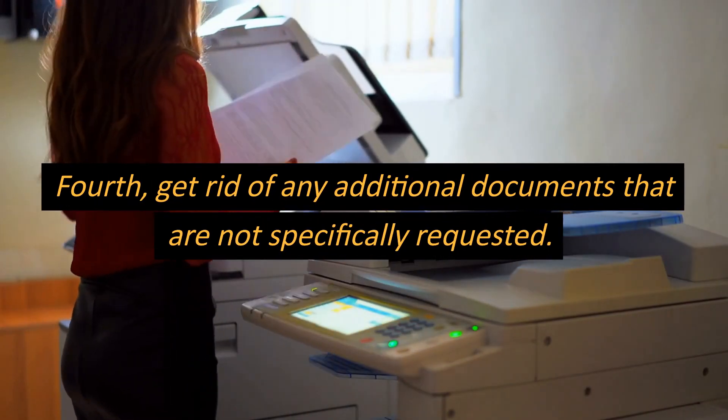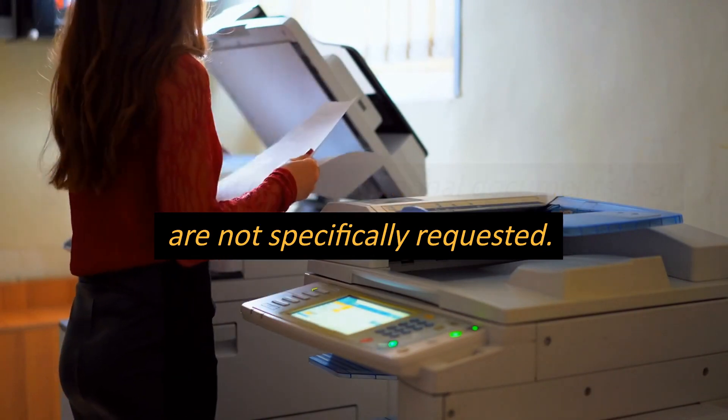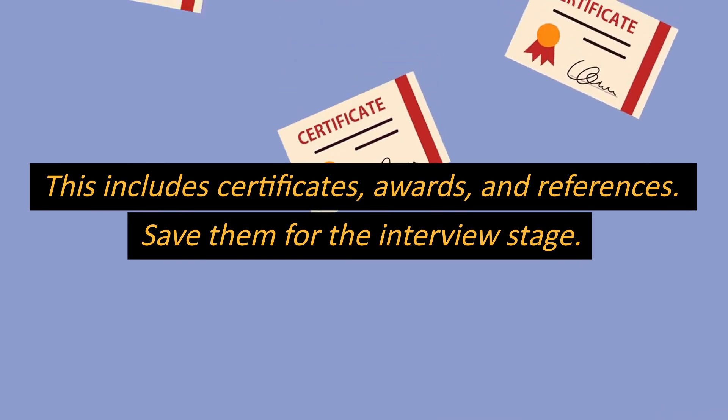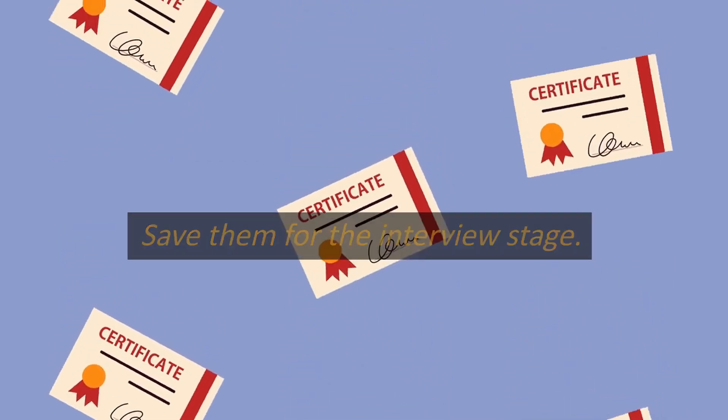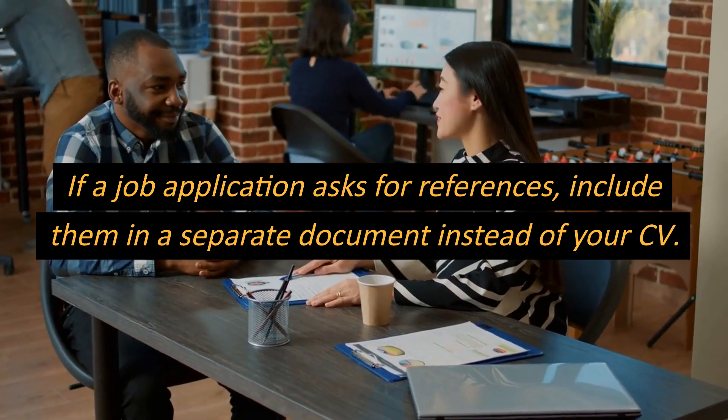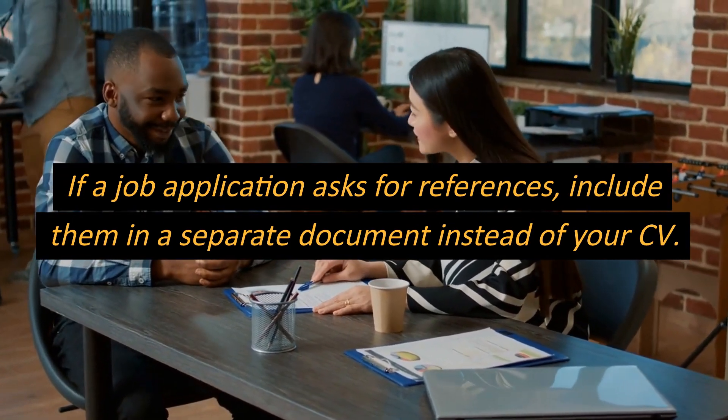Fourth, get rid of any additional documents that are not specifically requested. This includes certificates, awards, and references. Save them for the interview stage. If a job application asks for references, include them in a separate document instead of your CV.